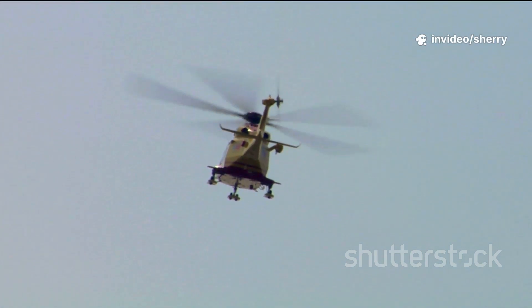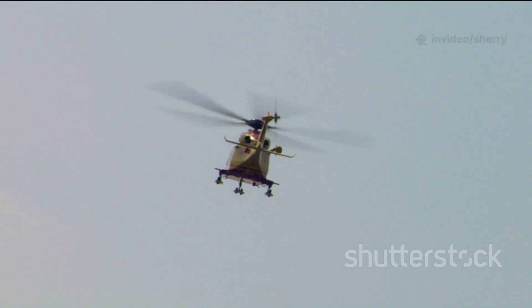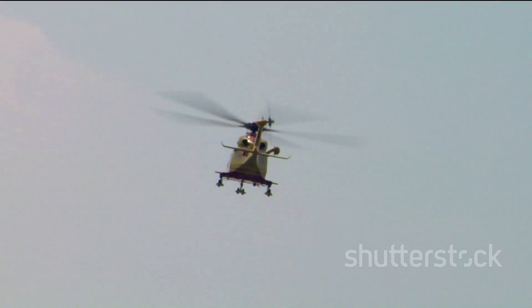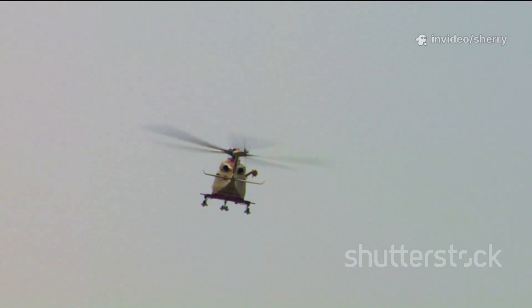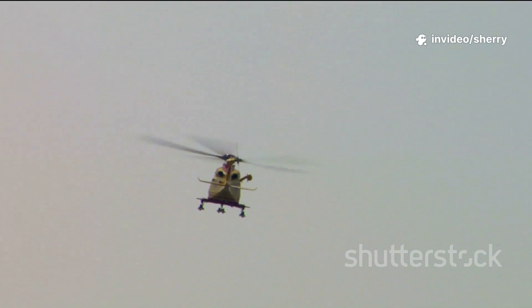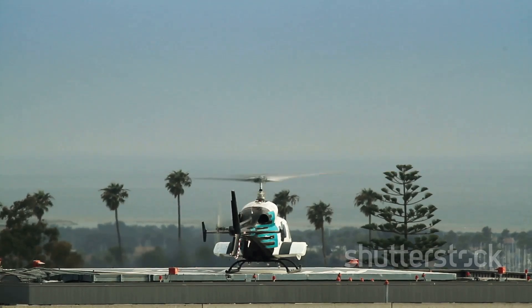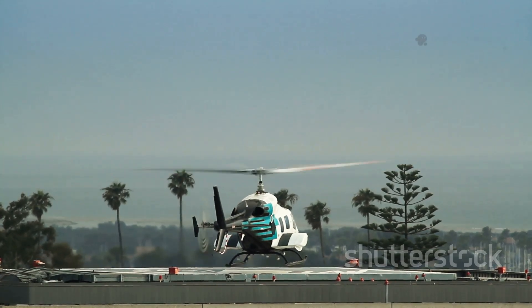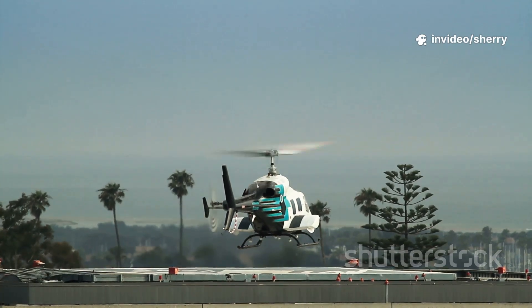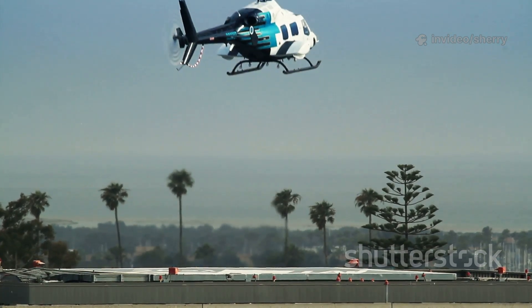Have you ever seen a helicopter hovering in the sky, like a giant dragonfly? It's an incredible sight. These machines seem to defy gravity, floating effortlessly above the ground. Whether you spot them gliding over a bustling city or soaring above a quiet countryside, helicopters always capture our imagination. Unlike airplanes, helicopters don't need runways. They can take off straight up and land almost anywhere — from the top of skyscrapers to the middle of forests or even on ships at sea. Helicopters can reach places that most other vehicles simply can't.